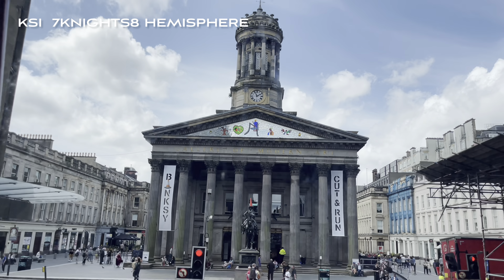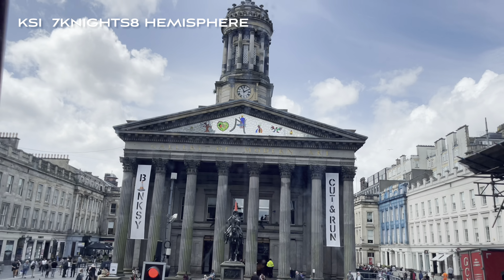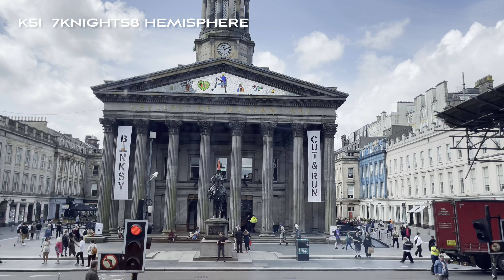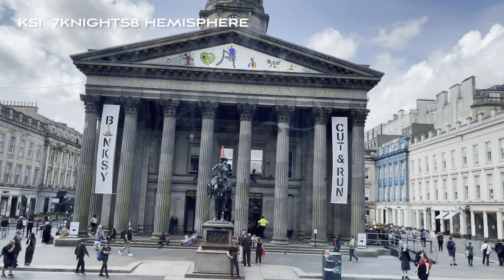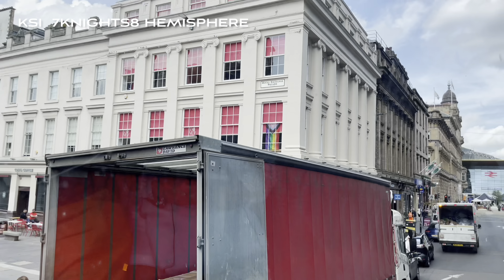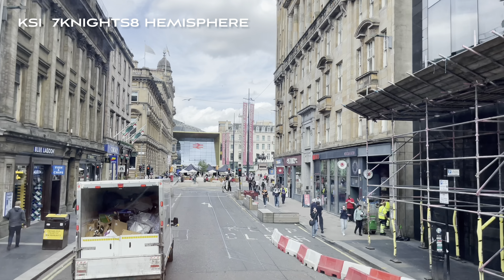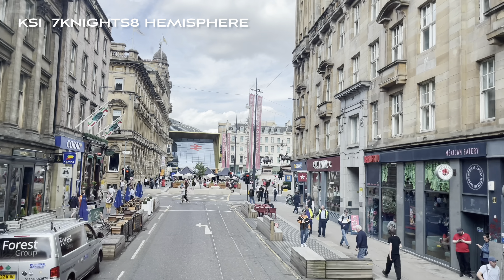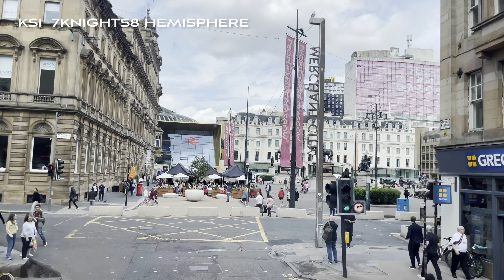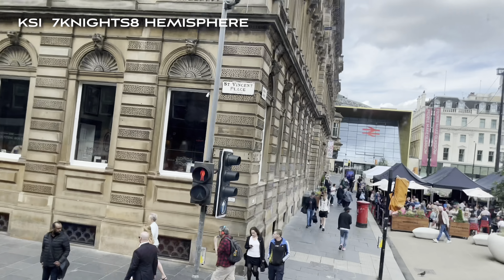Unfortunately Glasgow does have links to the slave trade — it's a part of our history that obviously we're not proud of, but it is a part of our history we do have to acknowledge. This building ahead of us has over the years been the Royal Exchange and also a bank building, but it's now home to the Gallery of Modern Art. In front of the building you can see the statue of the Duke of Wellington on his horse, Copenhagen. You will have noticed the traffic cone on the Duke's head — this began as a drunken prank in the 1980s, and each time the city council removes the cone, within a few days there's another one back up there again.